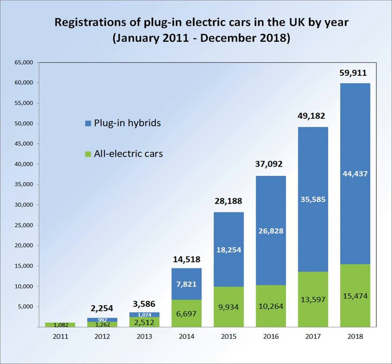As of February 2016, approved PHEVs include all extended range cars such as the BMW i3 REX, and plug-in hybrids that emit 75g per km or less of CO2 and meet the Euro 5 standard for air quality, such as the Audi A3 Sportback e-tron, BMW i8, Mitsubishi Outlander PHEV, Toyota Prius plug-in hybrid, and Volkswagen Golf GTE.